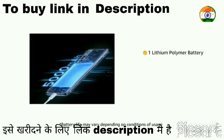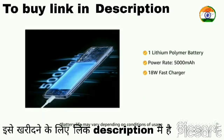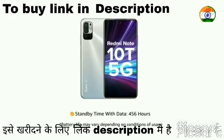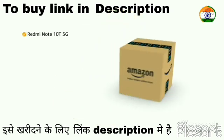The phone comes with a lithium polymer battery rated at 5000mAh, supports 18W fast wired charging, and delivers a battery life of 2 days. The phone's standby time with data stays up to 456 hours.